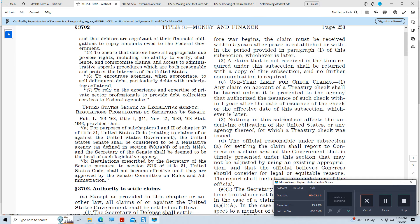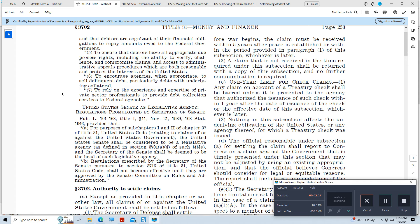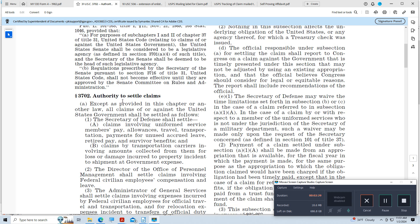The first approach was to follow Title 31 of the United States Code, Section 3702 — 31 USC 3702 — which is authority to settle claims. It says, except as provided in this chapter or another law, all claims of or against the United States government shall be settled as follows.